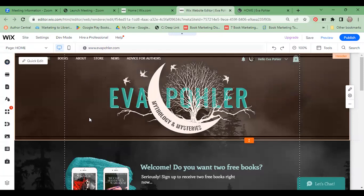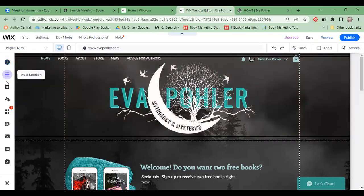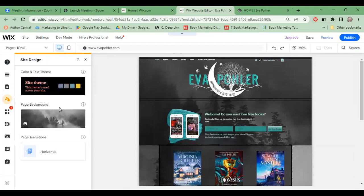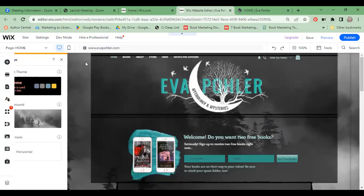I didn't like the color scheme that came with this template — it was more vampire-y looking, red and black and white. Even though I write vampires, I wanted a soothing feel so people know this isn't Stephen King-level horror. My books have more of a happily-ever-after feel, so I changed the colors. There's a site design section in the menu where you can take your theme and customize it, choosing a whole different palette. I needed to customize mine further, but it's easy to do.